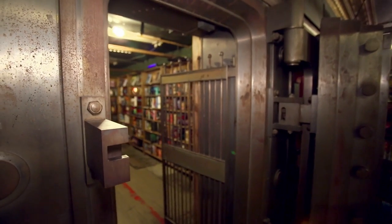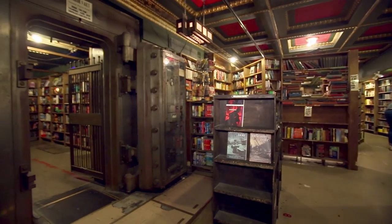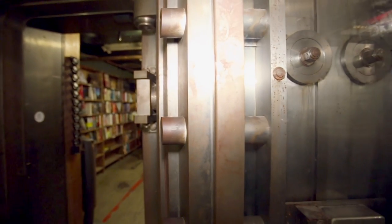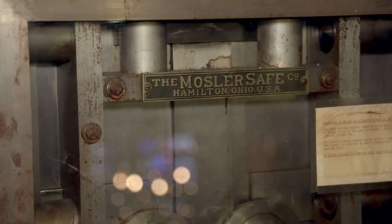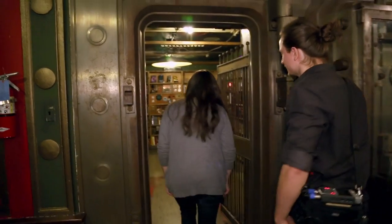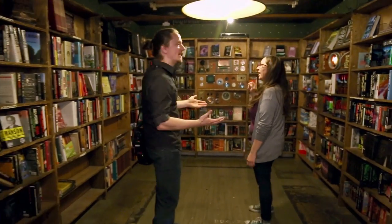This looks like definitely a remnant of when this place was a bank. It certainly is — this is one of several vaults in the building. This level is where the manager's office was and a lot of the administration of the bank. This was the cash vault that the managers had access to — where all the stacks of cash were. And now our horror novels are here, our true crime is here, books on conspiracies and the paranormal — those all live in here.